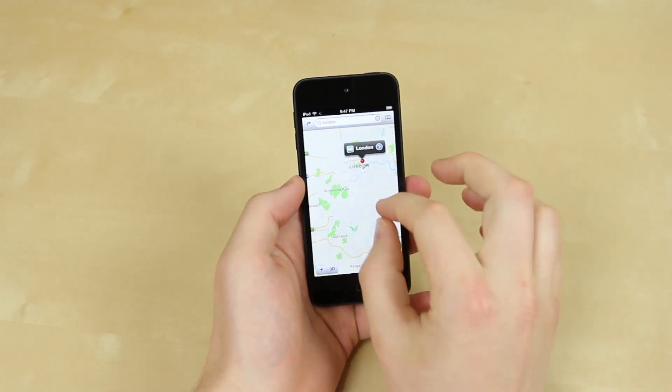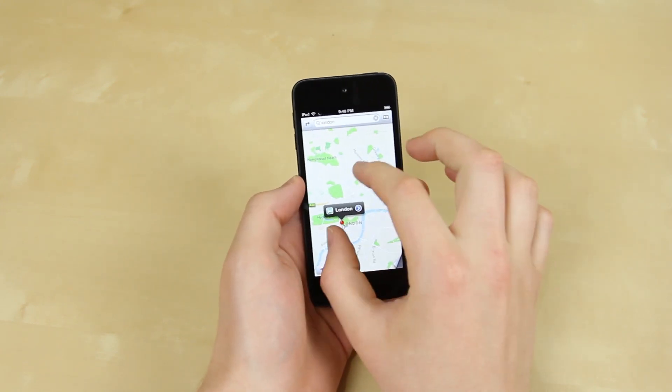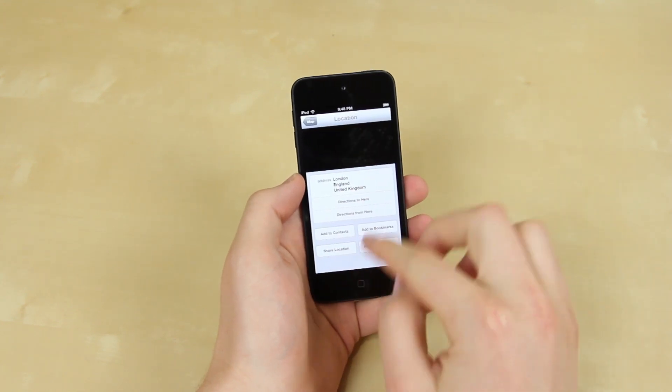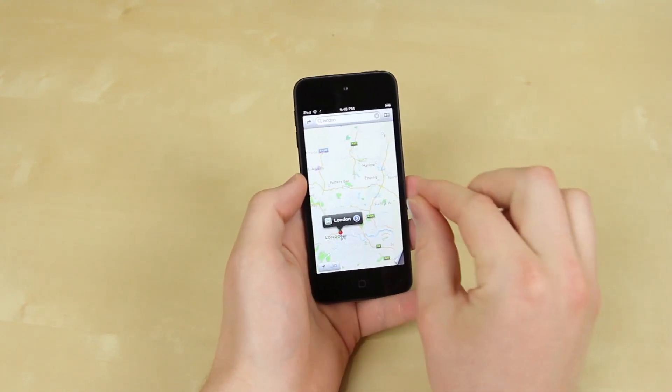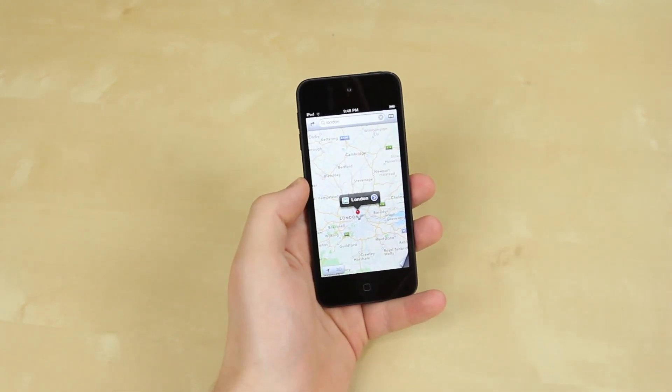A few people might complain about the new maps found on this device — and I will too. It's a definite downgrade and I will download Google Maps once the iOS version is out. But in reality, without GPS built in, apart from searching for an address I would hardly see this being a heavily used feature. Let me know if you agree in the comments below.